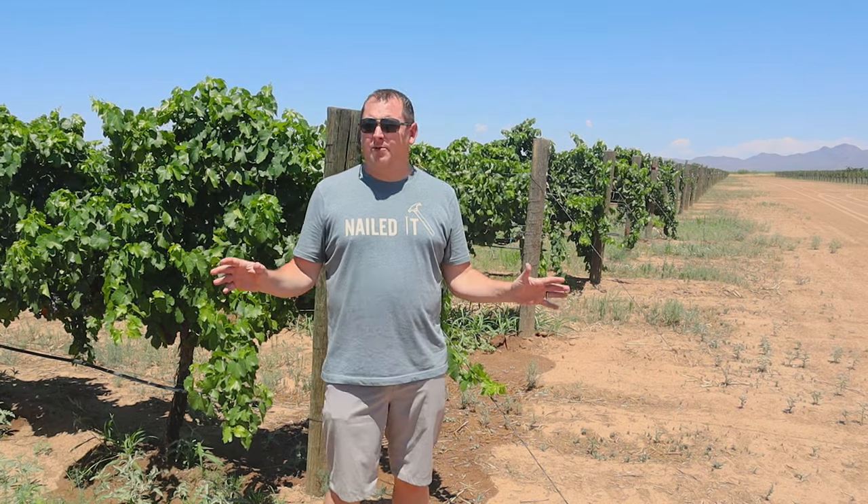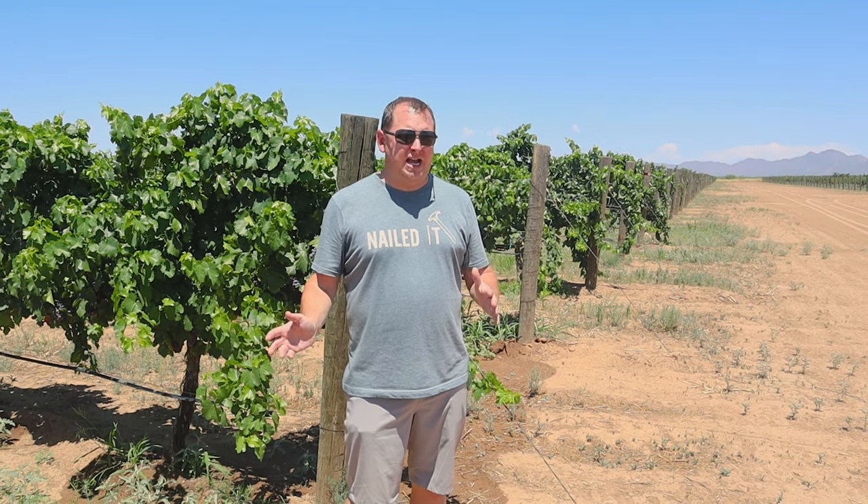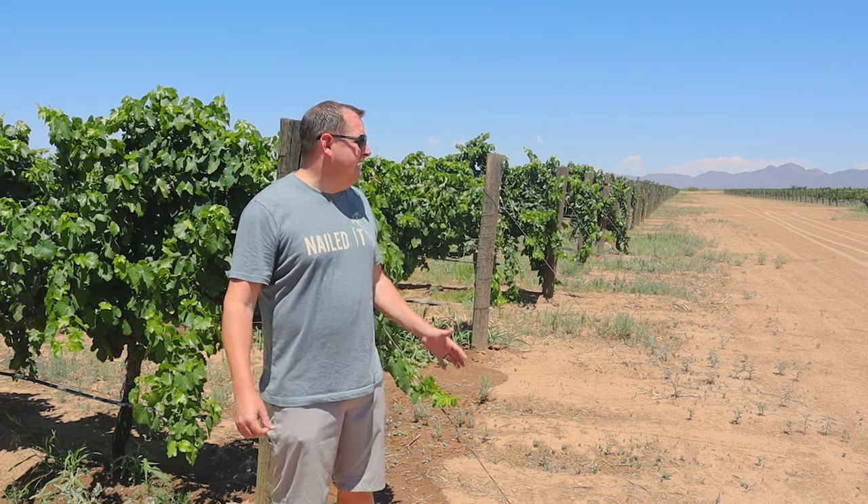We are here on property today at Carlson Creek Winery and Vineyards. They have over 55 acres of grapes planted here on property, and they actually plan to plant over 20 more acres in the next year alone. They have a brand new production facility that we're going to tour, so we're really excited to get that behind-the-scenes access and come here to the source to see their vineyard.